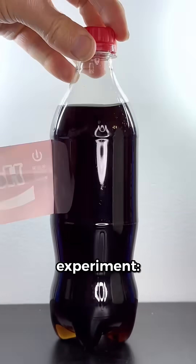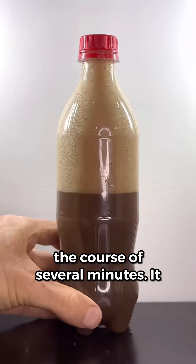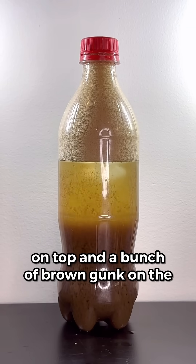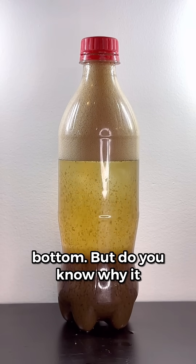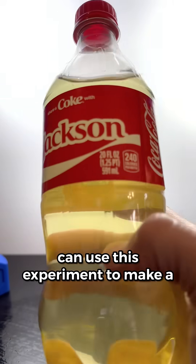Almost everyone has seen this experiment. Take some milk and add it to coke and then shake it up really good. Over the course of several minutes, it separates into a clear yellow liquid on top and a bunch of brown gunk on the bottom. But do you know why it separates like this? And did you know you can use this experiment to make a tasty drink?